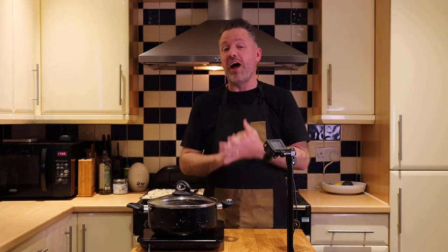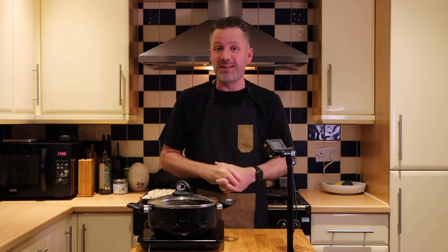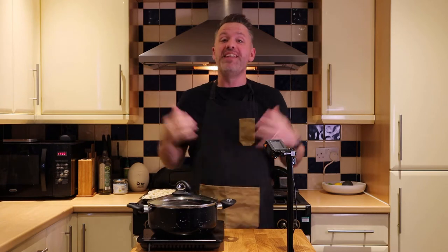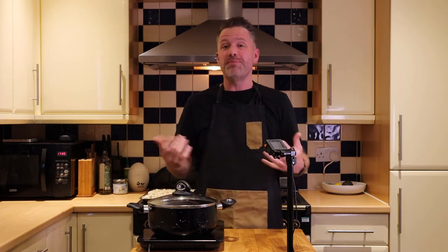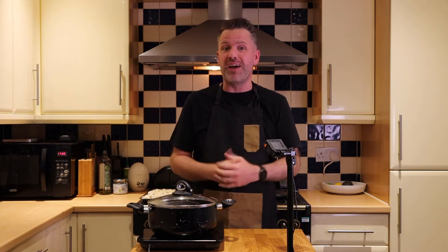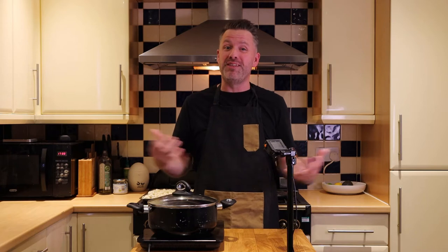This is based on a Finnish dish which is usually made with macaroni and we are replacing the macaroni with cauliflower. The carbs in macaroni are actually quite high — a cup of macaroni is about 43 grams of carbs, whereas a cup of cauliflower is only about five grams. There's a massive difference, and when you're using a few cups it really adds up.